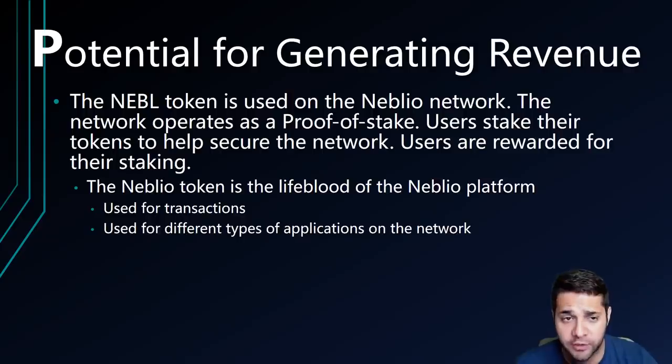Now for the potential for generating revenue. The NEBL token is used on the Neblio network, which operates based on a proof of stake protocol, where users stake their tokens to help secure the network while also being rewarded. The token is also used for transactions and different types of applications on the network.